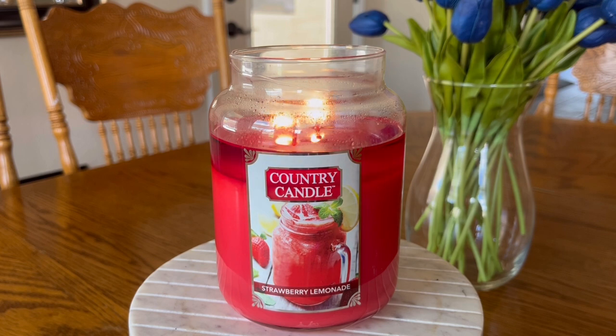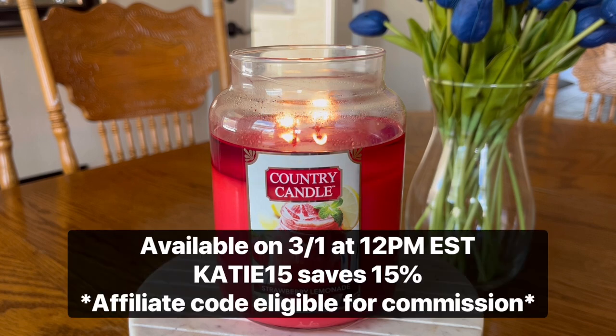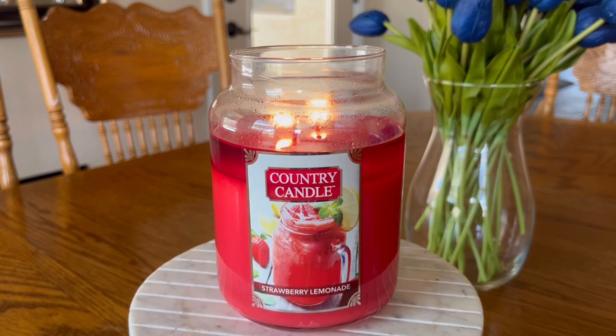Final details: this candle will be available at Kringle Candle this Friday, March 1st, beginning at 12 PM Eastern Standard Time. I do have a discount code with Kringle Candle — it is Katie15 — which will save you 15% off your purchase. That is an affiliate discount code eligible for commission, so if you are not comfortable using those, please don't. But if you do, thank you very much for supporting my channel.